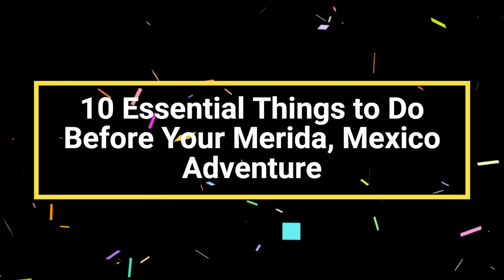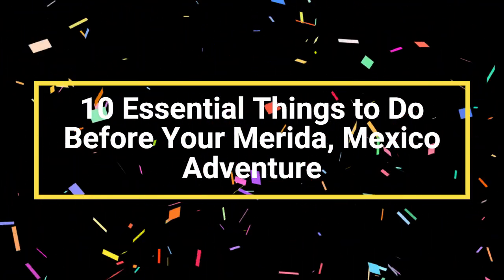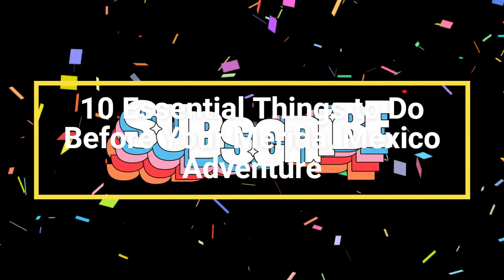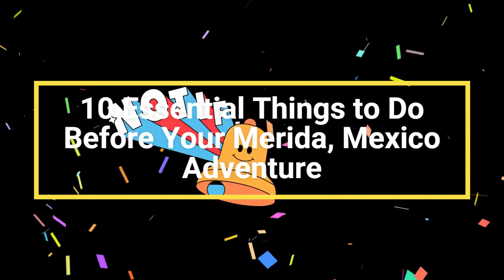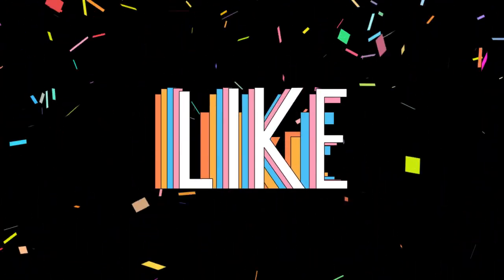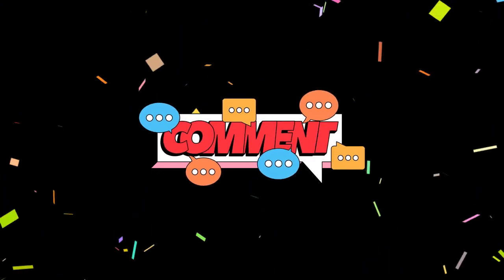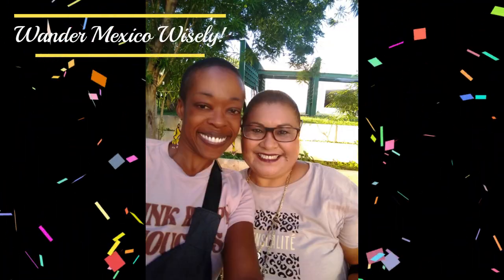There you have it — 10 essential things to do before your Merida, Mexico adventure. By taking these steps, you'll be well prepared to make the most of your time in this magical city. If you have any additional tips or if there's anything we missed, share it in the comments below. Thanks for watching, and if you found this video helpful, give it a thumbs up. Don't forget to subscribe for more travel tips. Catch you in the next video.